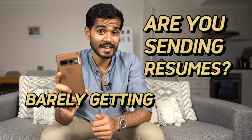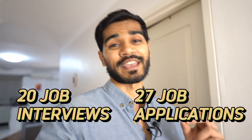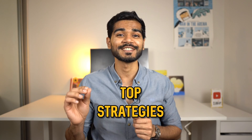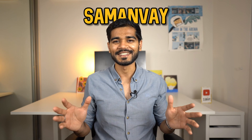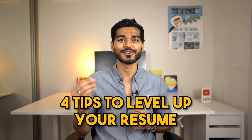Are you sending resumes and barely getting any callbacks? Well, you're in luck today. Over the last six years I've gotten over 20 job interviews from 27 job applications using my unique resume format. Today I'll share my top strategies to craft a resume that passes applicant tracking systems and captivates every hiring manager. I'm Samanver, a data scientist living in Sydney, Australia, and I make weekly videos to demystify data science and tech careers. Today I'll share my four tips to level up your resume and land your dream data science job.